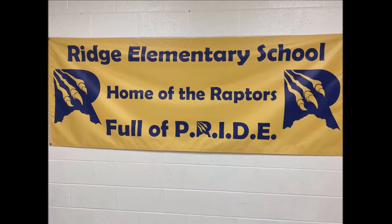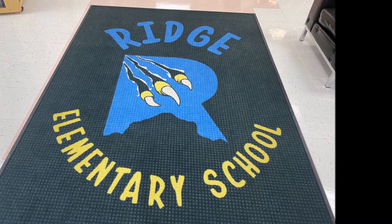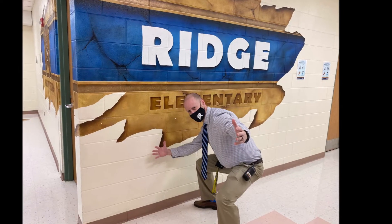Welcome back Raptors! We are so excited to have you walking our halls again. We've missed you. Here are just a couple of guidelines that we're taking to make sure that all students and staff are safe for students' return.